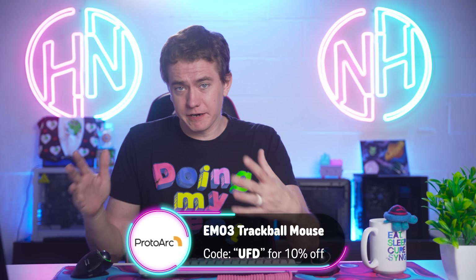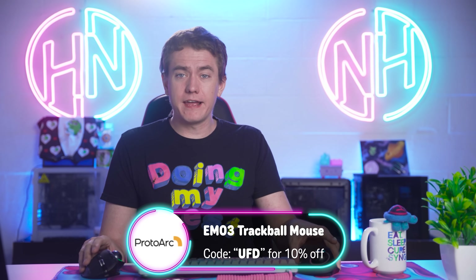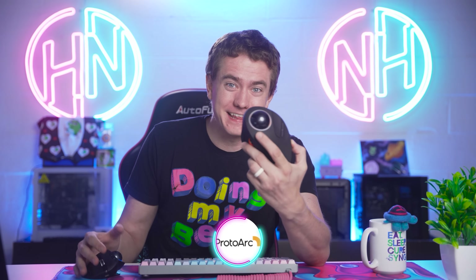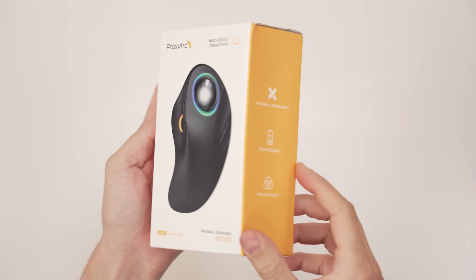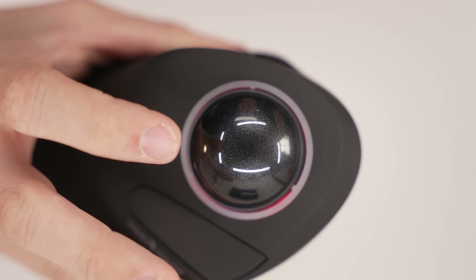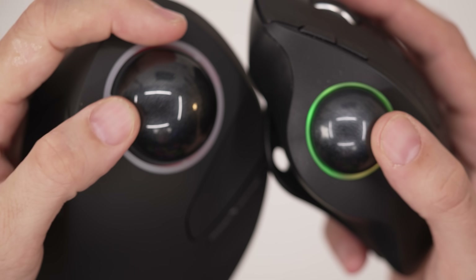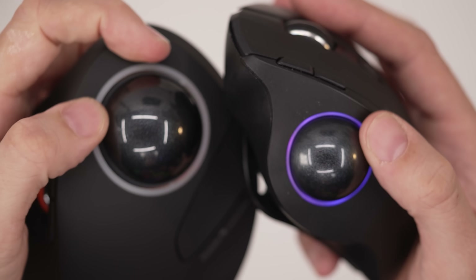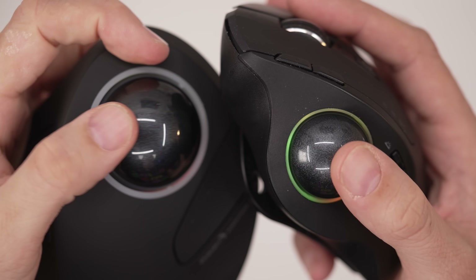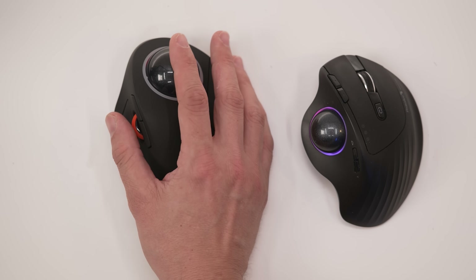Today's video is sponsored by Protoark. A lot of you notice here on Hot News that I use a trackball mouse — Protoark's EM01. But today we're going to be talking about the upgrade, the EM03. This is for people who truly want the most ergonomic experience. Compared to the EM01, it has a much larger trackball diameter coming in at 44 millimeters compared to the EM01's 34 millimeters, so it can be controlled more accurately. You use your index finger instead of your thumb.